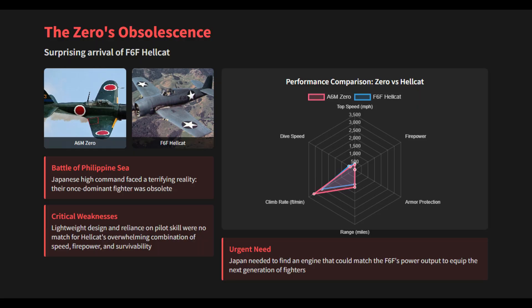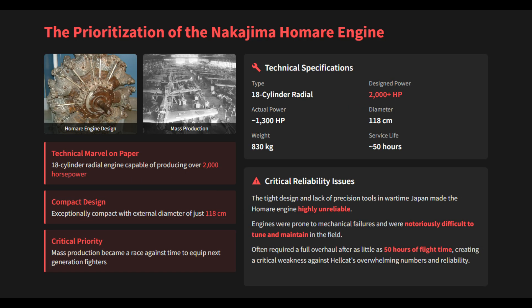Their primary technical response was the prioritization of the Nakajima Homare engine. Its mass production became a critical industrial priority and a race against time to equip the next generation of fighters.